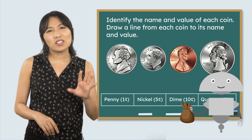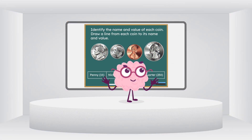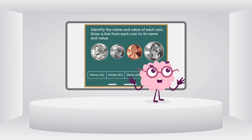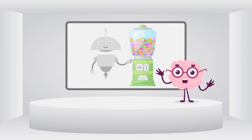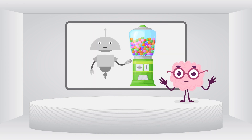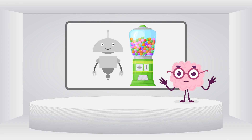I wonder why I've seen coins like this before. I know we've seen coins like this somewhere. Oh, I've got it. We've seen someone use coins to buy candy at a gumball machine. But how do they know which coins to use? I wonder if we can figure out what all of these different coins are.